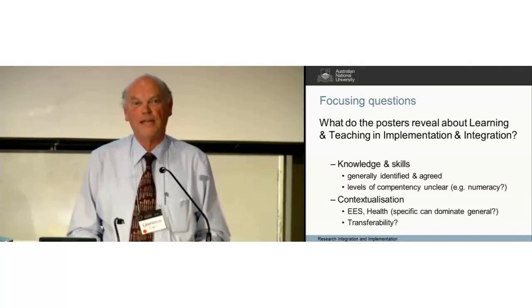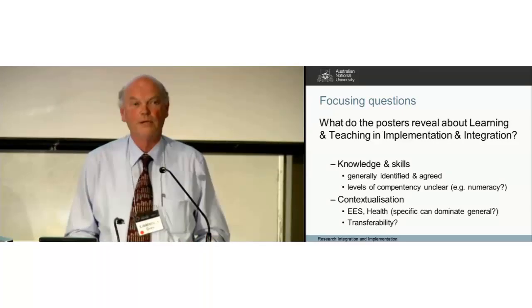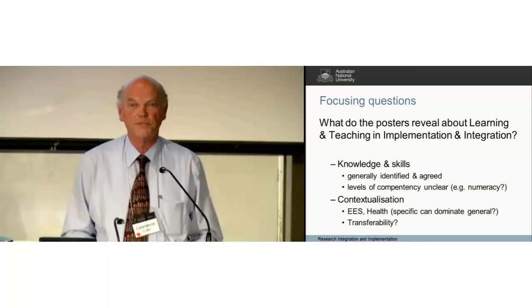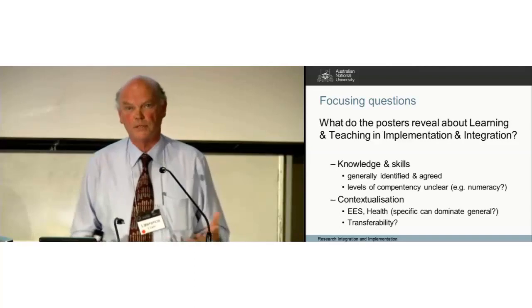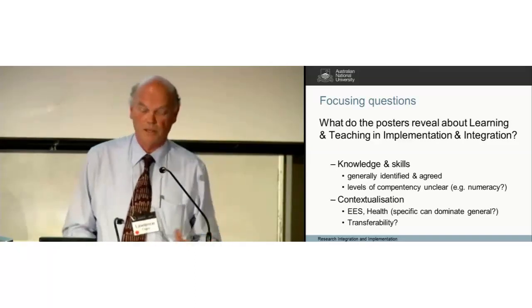The downside of contextualisation and placing it in a context is the question of whether the skill sets can actually be transferred into other contexts — and I know that's a topic of debate: whether they can and whether they should be.